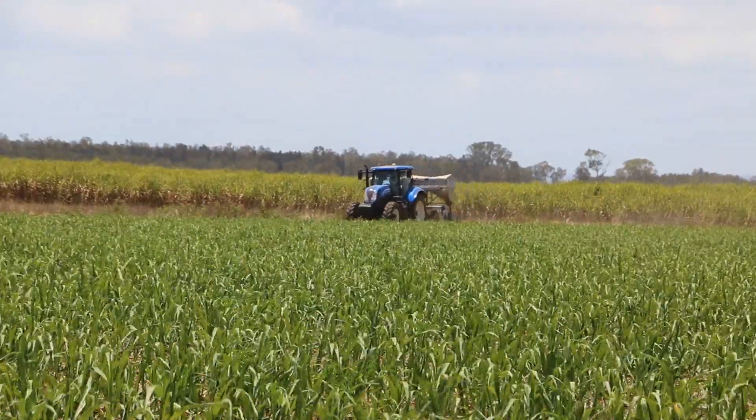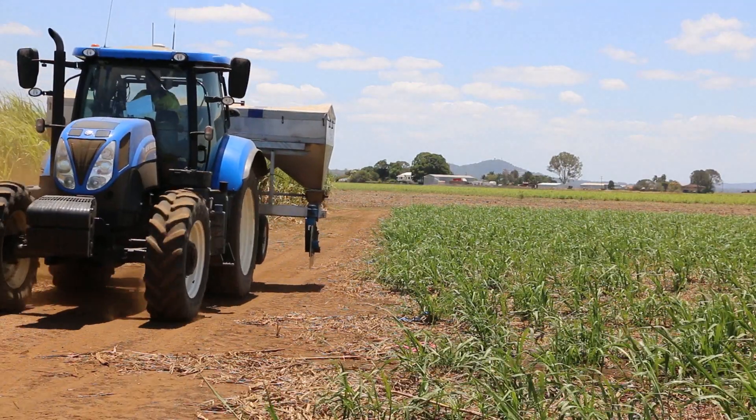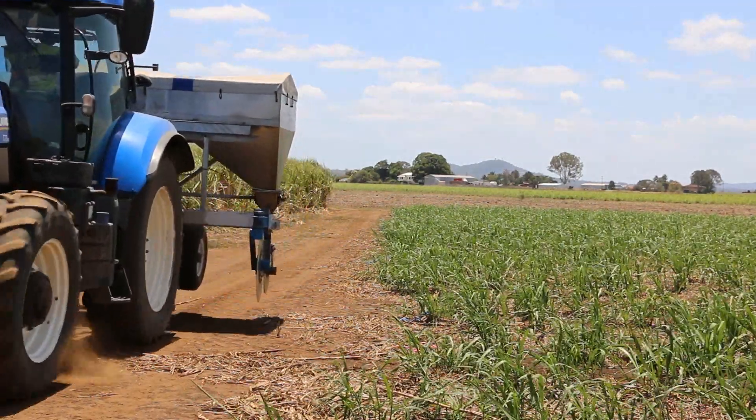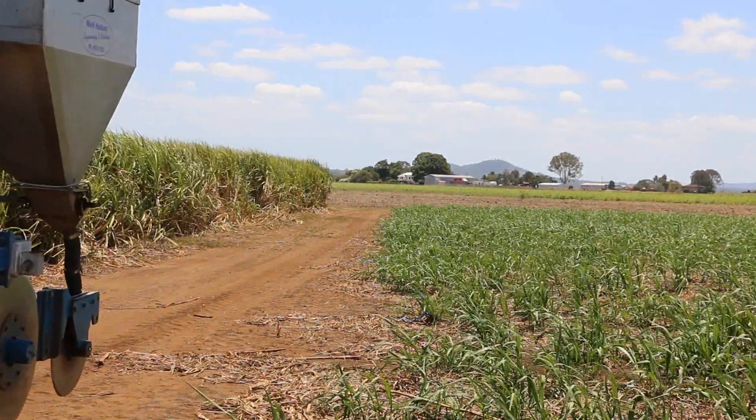We're down in Rocky Point over in Norwell and today we're doing the first of our validation trials for the six easy steps. This work we've been developing along with Bernard Schroeder and John Panitz, developing the six easy steps guidelines for Rocky Point over the last couple of years, and today really is the starting point of getting that on farm. We're putting out two of these this year and hopefully over the next couple of years we'll have a few more around the district as well.